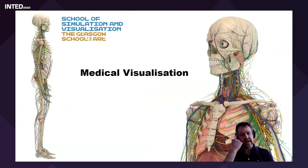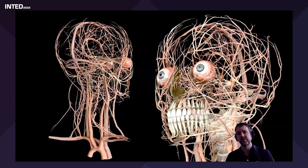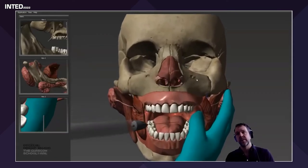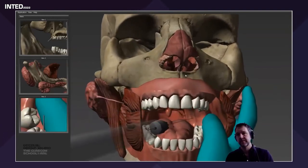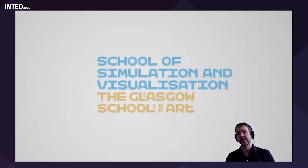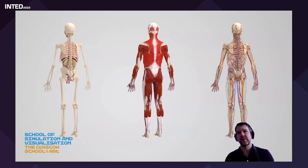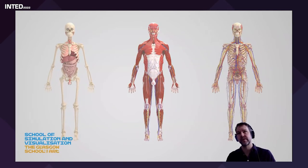Medical visualization is another area we work in very closely. We've been developing a very accurate model of the human body for about a decade — what we call the Definitive Human. Rather than using two-dimensional photographs in textbooks, we create tools in virtual reality and standard computer software. We use this to teach dentists how to give anesthetics, including injection locations, and we've developed an accurate model of the human body to train people on terminology and anatomy — particularly the extremely complex head and neck region.